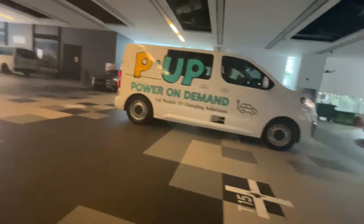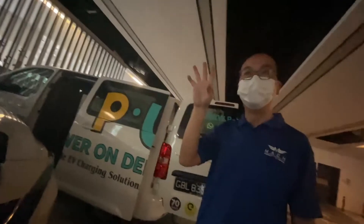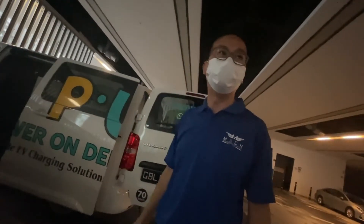This charger comes to you, and let me introduce you to this new charger. This new charger will come to where you are, charge your car up in half an hour to an hour, and then take off. I got the opportunity to ask them some questions — here they are.